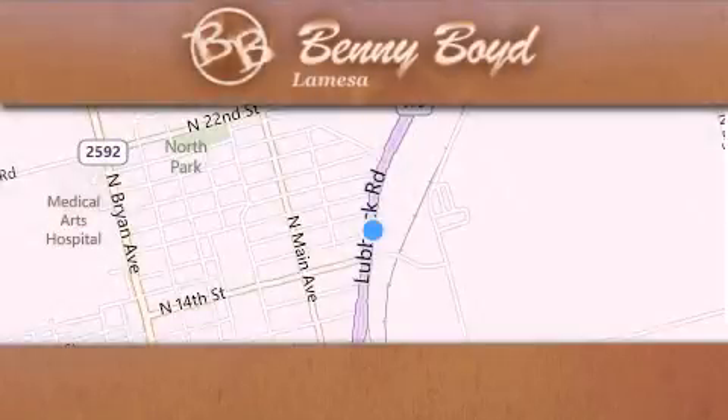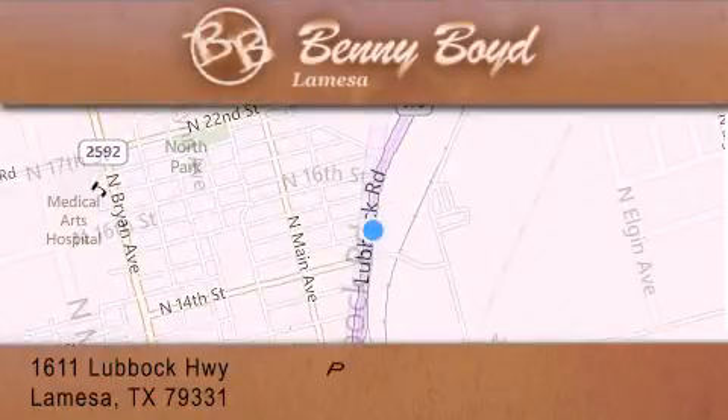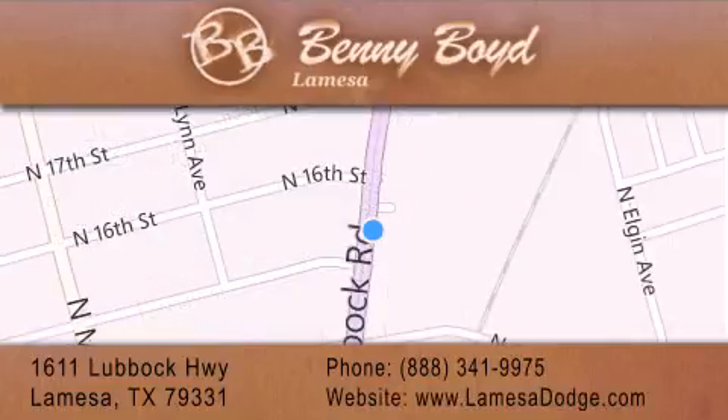Thank you for considering Benny Boyd La Mesa Dodge Chrysler Jeep Ram for your next new or pre-owned vehicle. We maintain and service all makes and models. For additional information, please visit our website, give us a call, or stop by our dealership. We are conveniently located at 1611 Lubbock Highway in La Mesa.